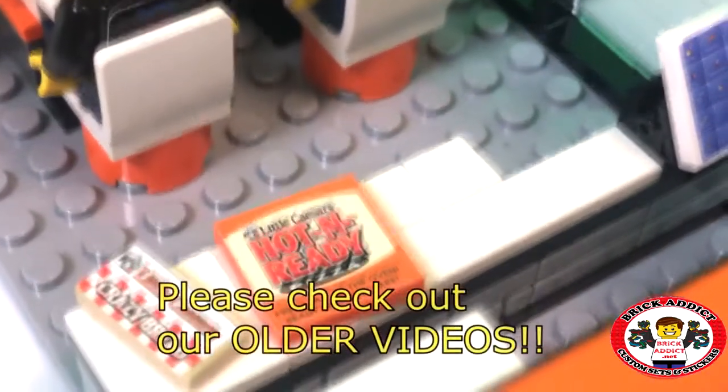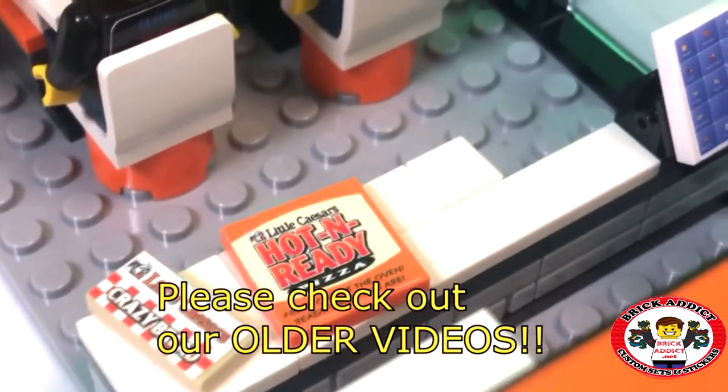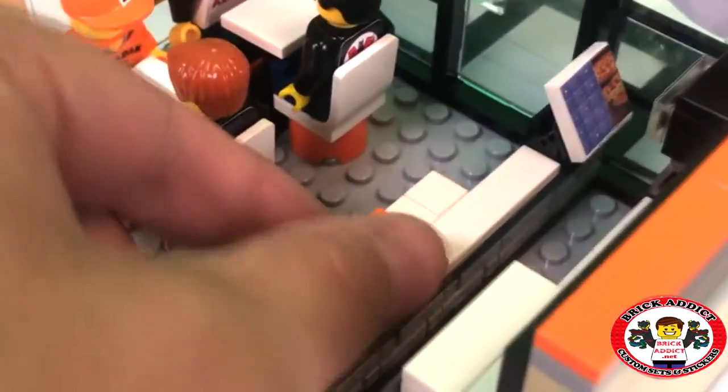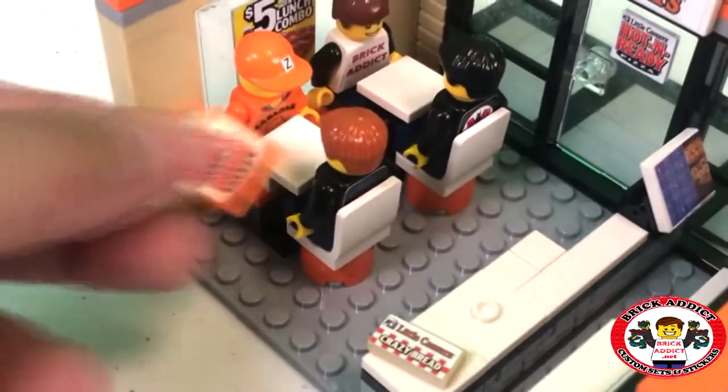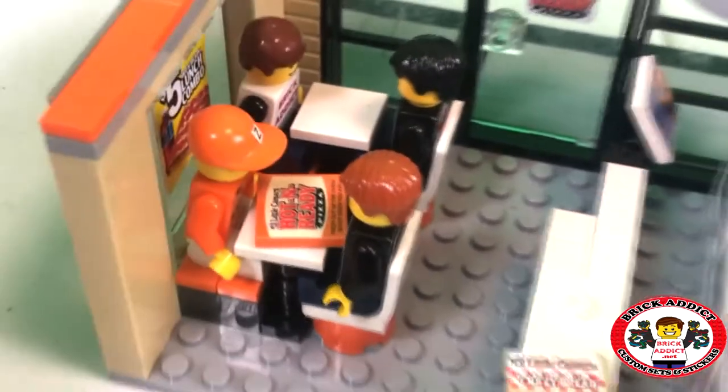We've got some Little Caesars crazy bread, which they've got great crazy bread — I love it. Little Caesars hot and ready, fresh out of the oven, ready when you are. Well, we're ready. So let's bring it on over to us. In fact, let's do that because all the pieces are very easily removable. So now we're ready to dig in.